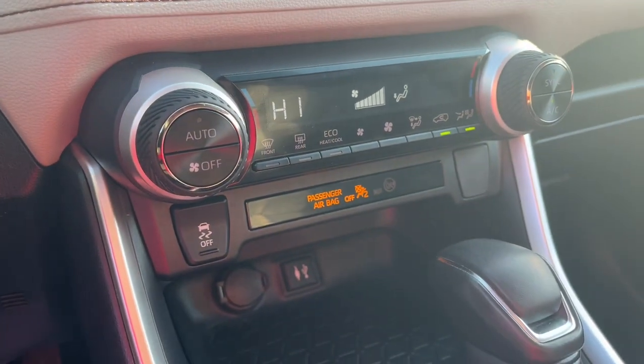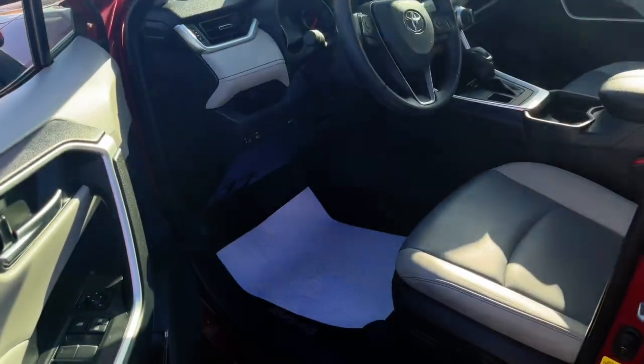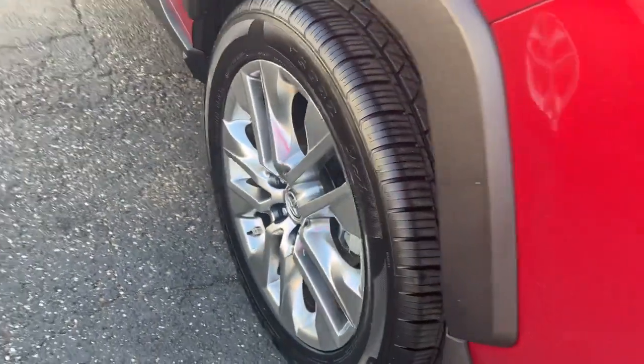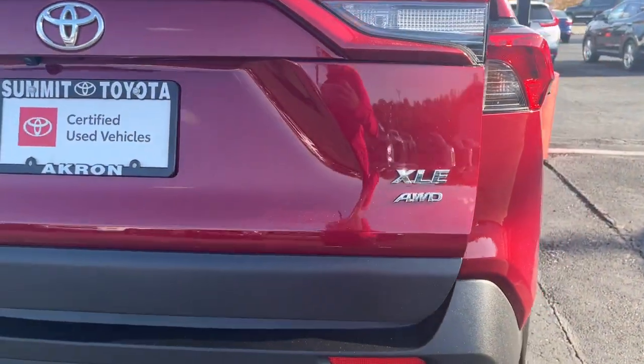The following are some of this vehicle's highlighted options: keyless entry, sun/moonroof, backup camera, fog lamps, power liftgate, aluminum wheels, dual-zone AC, electronic stability control, power driver seat, and vehicle anti-theft system.